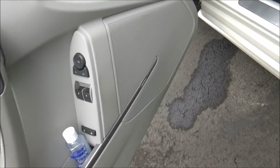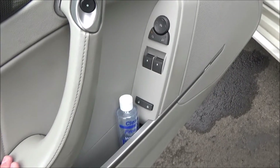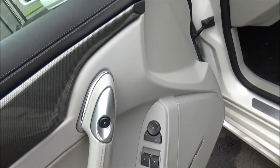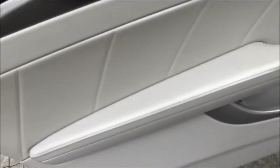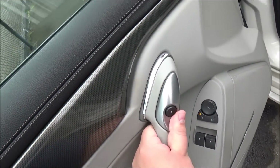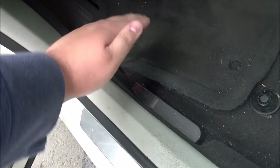The door panels do have storage areas. This one does have a premium Bose sound system. Of course you get power windows, locks, and mirrors — it's a Cadillac after all. And this is the electronic door release button, but if the battery were to go dead, you can mechanically open it via here.